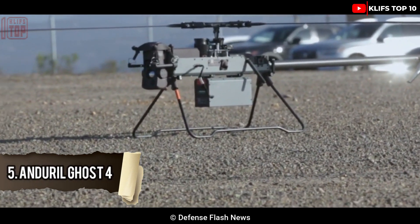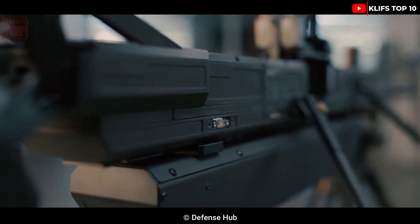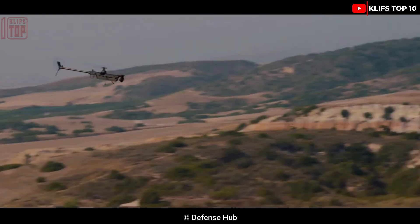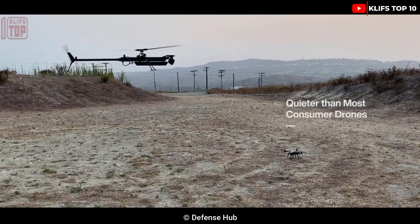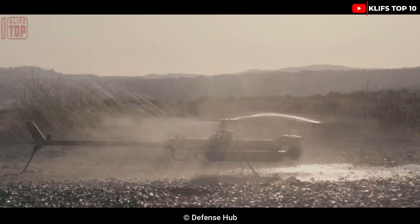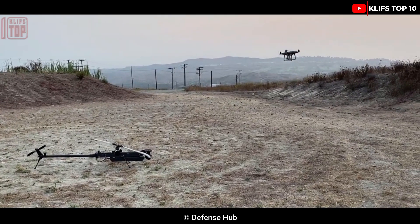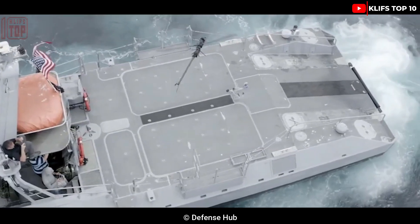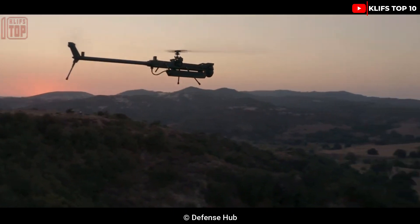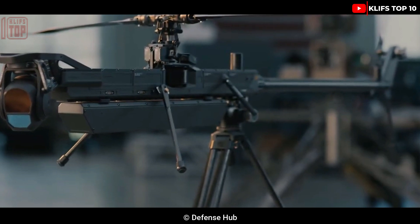Number 5: Enduro Ghost. It is a tough drone designed for expeditionary work. Due to its single rotor configuration, it can take off and land precisely vertically in confined spaces. It weighs 16 kilograms and can be folded and moved in just three minutes. It can fly at a height of 3,600 meters and has a range of 60 minutes or 100 kilometers. It is capable of artificial intelligence and can run autonomous swarms for surveillance tasks. It is safe to fly in a variety of conditions because it is windproof and waterproof.